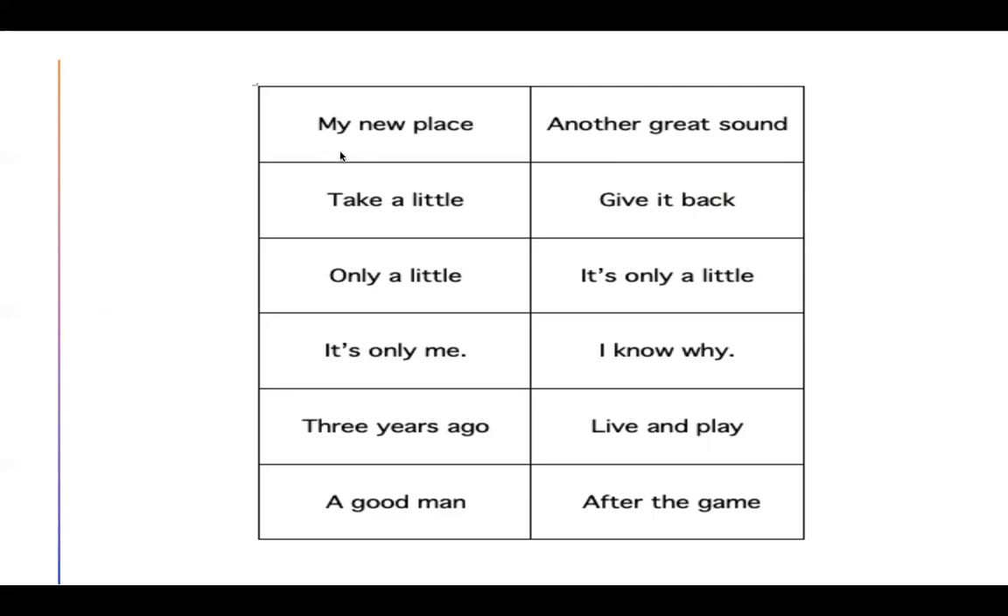This first phrase is "my new place." Take a little. Only a little. Little is a word that doesn't really fit the patterns, so it's not a regular word — it's a sight word that we just need to know. Little comes up a lot in your reading, so it's a word we're focusing on. Only a little. It's only me.